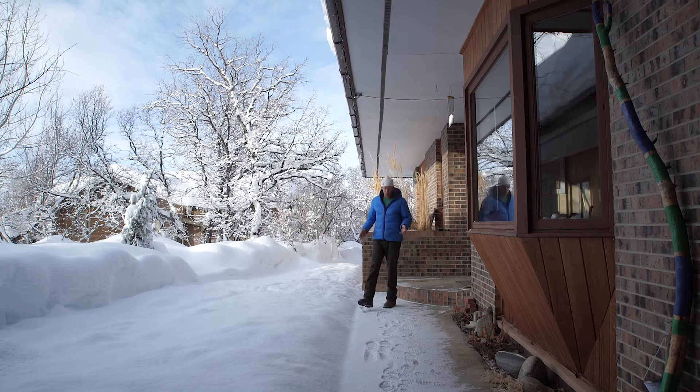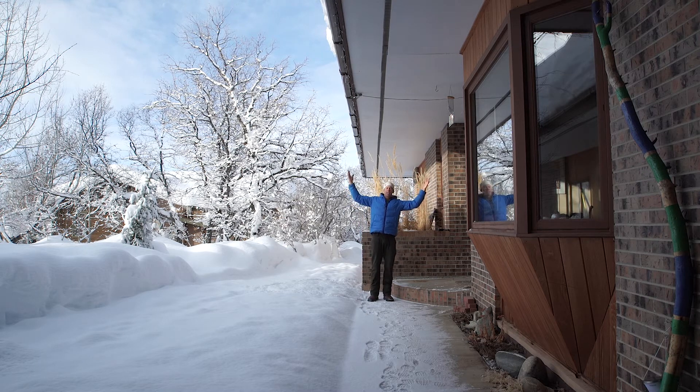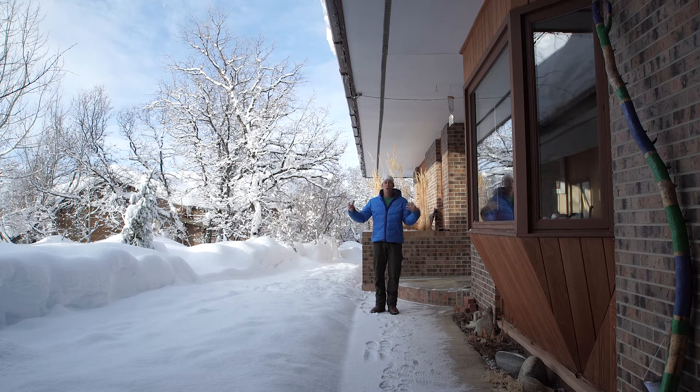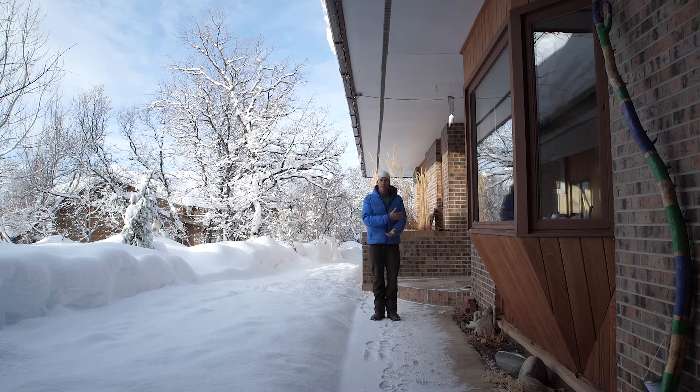Another thing to think about with snow removal is sidewalks and entry. If you have large overhangs like this house, you never have to remove snow on your sidewalks or entry. But if you have a detached garage or no overhangs, you're going to be removing snow just to get into your house.